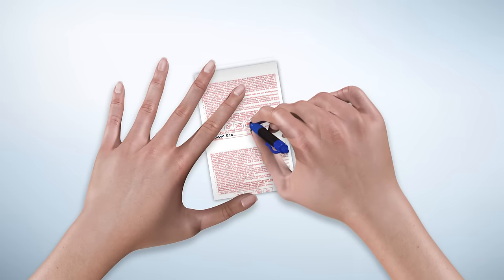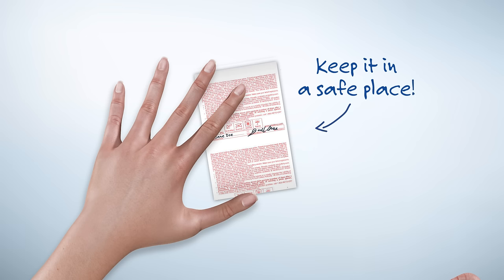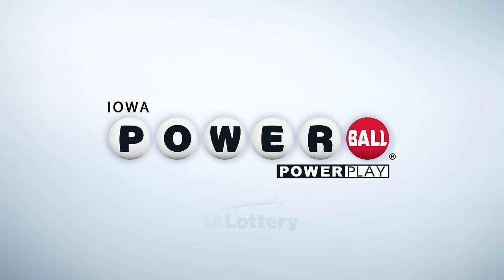The last thing you need to do is sign the back of your ticket so everyone knows it's yours. Keep it in a safe place, because you'll need it to claim any prize won — no exceptions. And now that you know how to play Powerball, good luck!